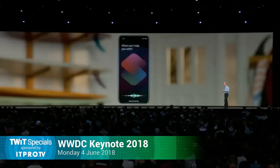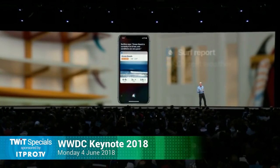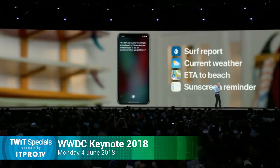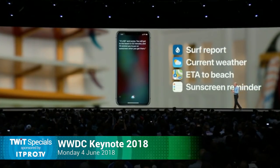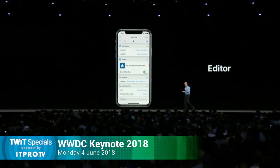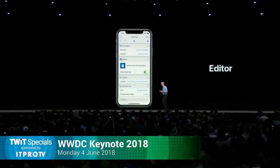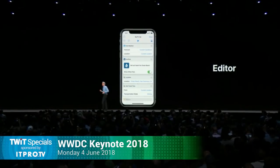So with the Shortcuts app, you could do something like create a shortcut for 'surf time,' and it could go get you the surf report, look up the current weather, get you the ETA to the beach, and even create a reminder for you to put on sunscreen when you get there. It's all done with simple drag-and-drop steps in the Shortcuts editor. It's really easy. To show you how Shortcuts can streamline your day, I'd like to invite Kim Beverett from our Siri Shortcuts project to the stage to give you a live demo.